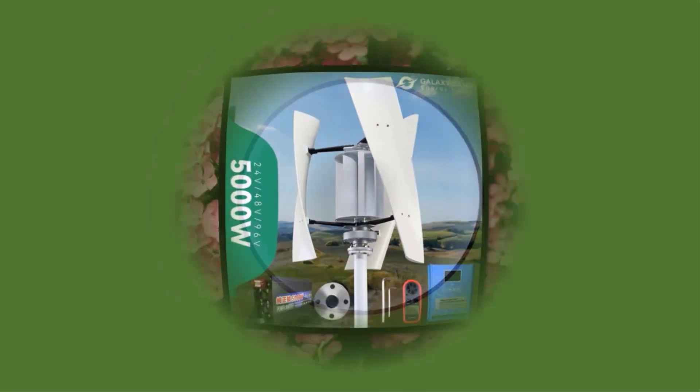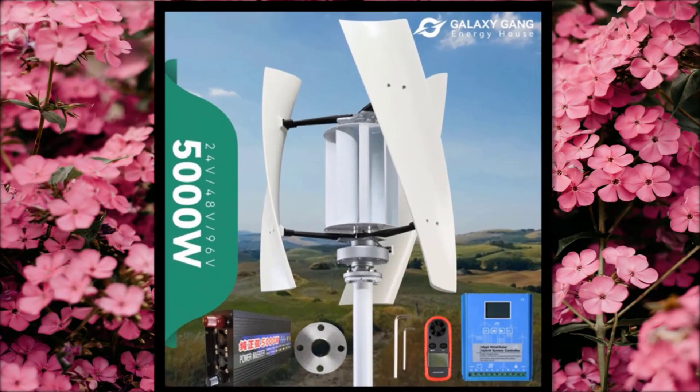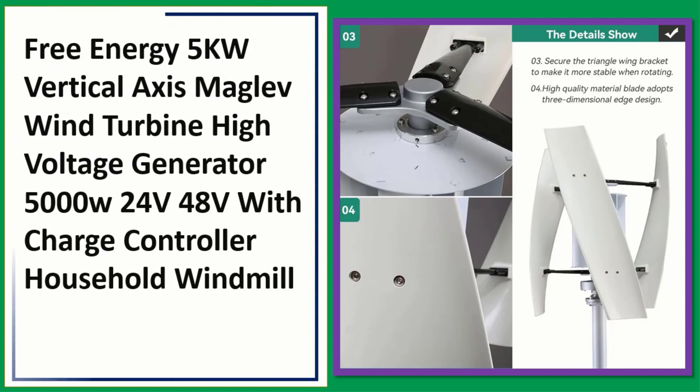Number 3: Free Energy 5 kilowatts vertical axis maglev wind turbine, high voltage generator, 5000W, 24V, 48V with charge controller household windmill. Check description below for product link.